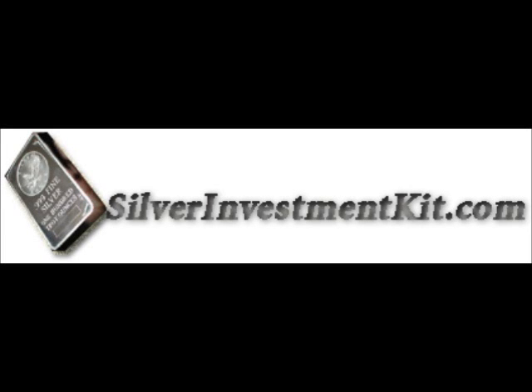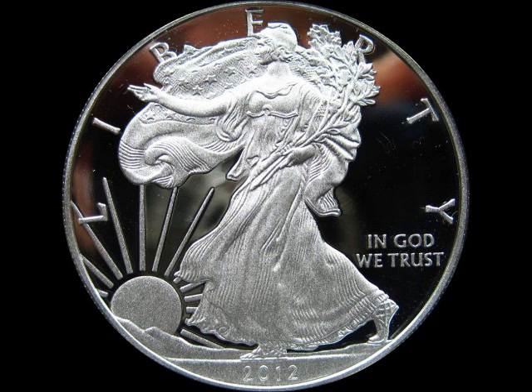This video is brought to you by SilverInvestmentKit.com, the only place online to request your free silver investment kit. This is Stanley from SilverInvestmentKit.com.